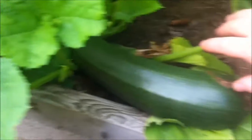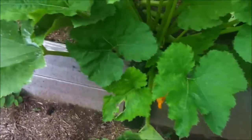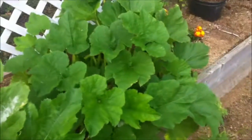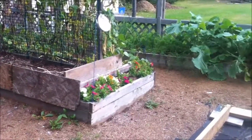My zucchini plants are still producing zucchini — there's one right down there. Anyway, that's my short update for the first week of September.